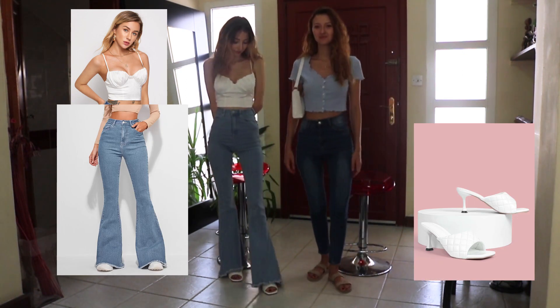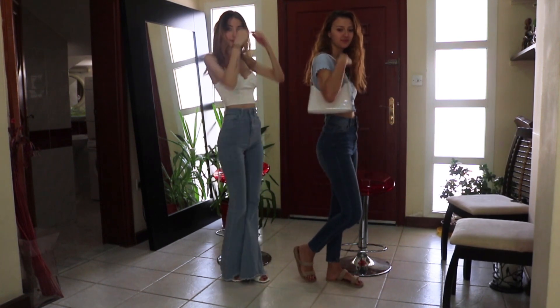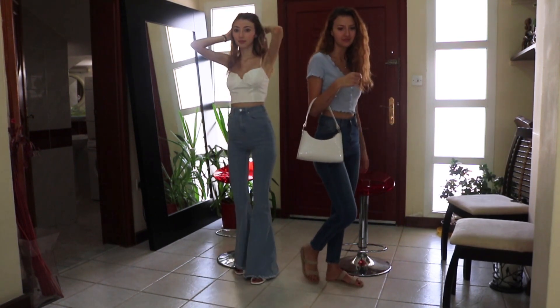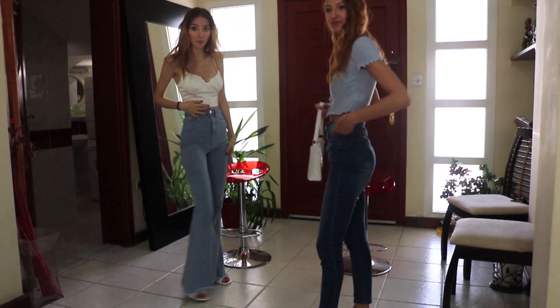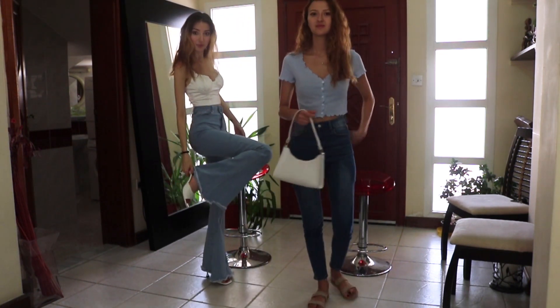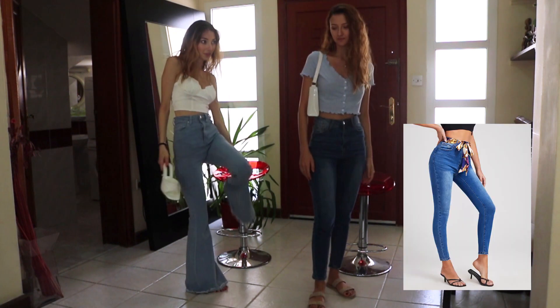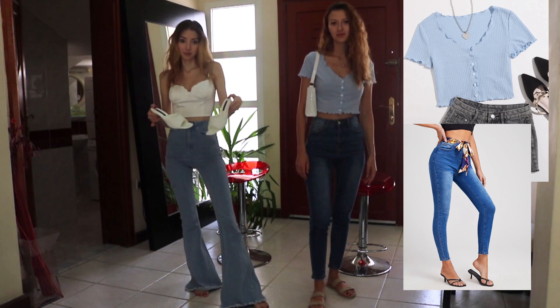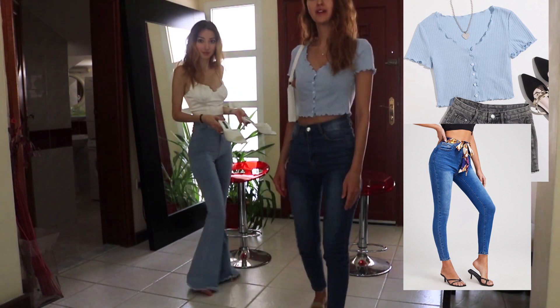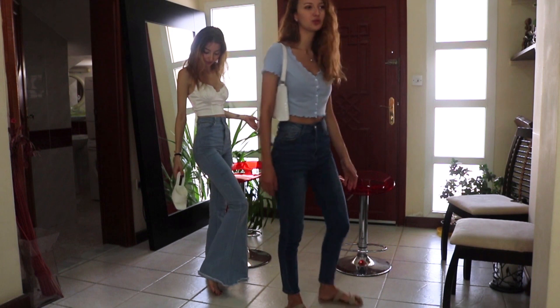Now onto our second outfit. My outfit is like a sunset or fancy night out outfit. I really love it — I'm wearing a silky crop top with wide leg jeans and those very popular heels. They're made of leather and they're really comfortable.